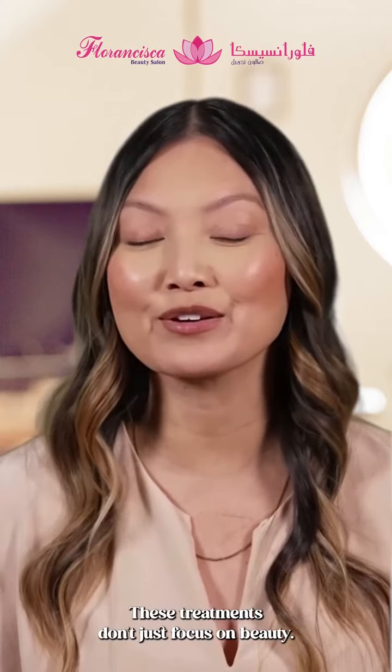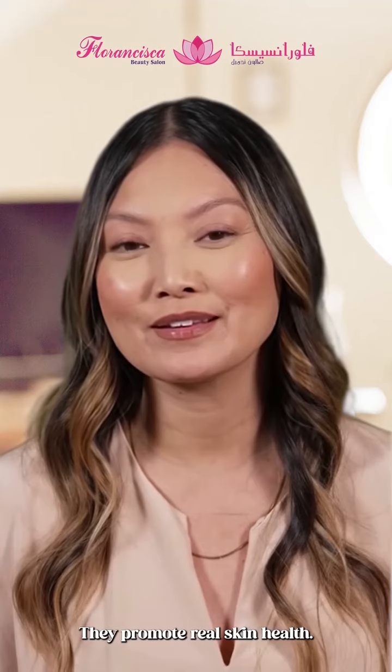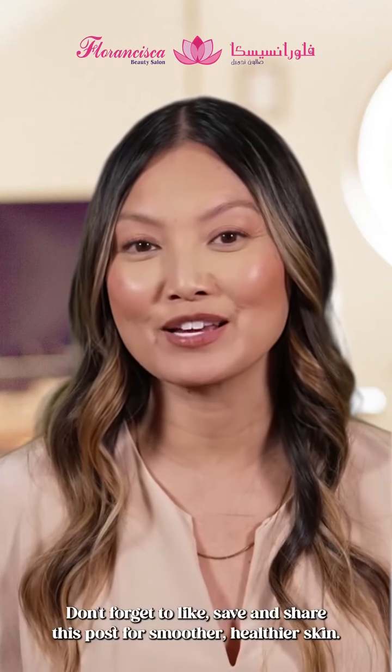These treatments don't just focus on beauty — they promote real skin health. Say goodbye to cracked heels. Try the Ellum pedicure and manicure and feel the difference.